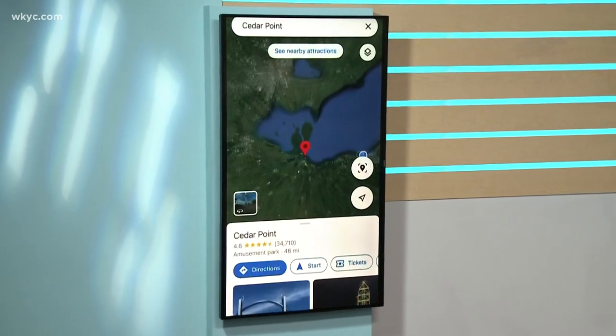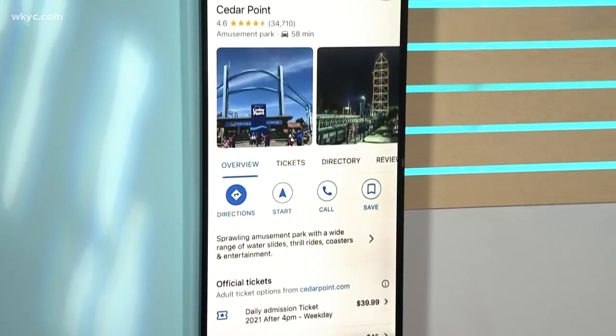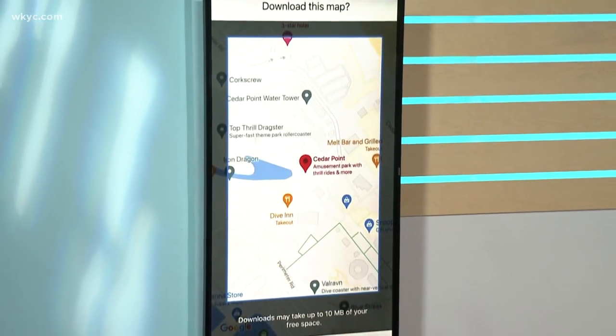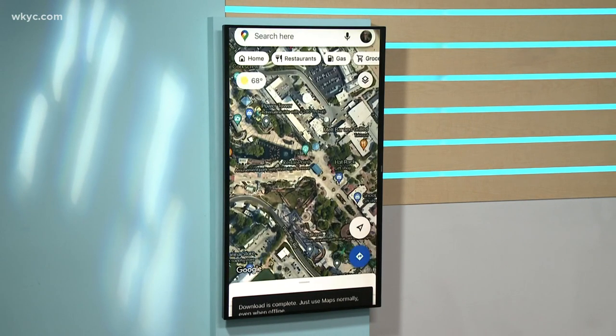At the bottom of the screen, tap the name of the place you're going or the address. Tap the three-dot menu in the upper right corner — it's kind of the little settings edit tab. Then tap Download Offline Map. Then you can access them on the go without using Wi-Fi or data. Always look for those little three dots.